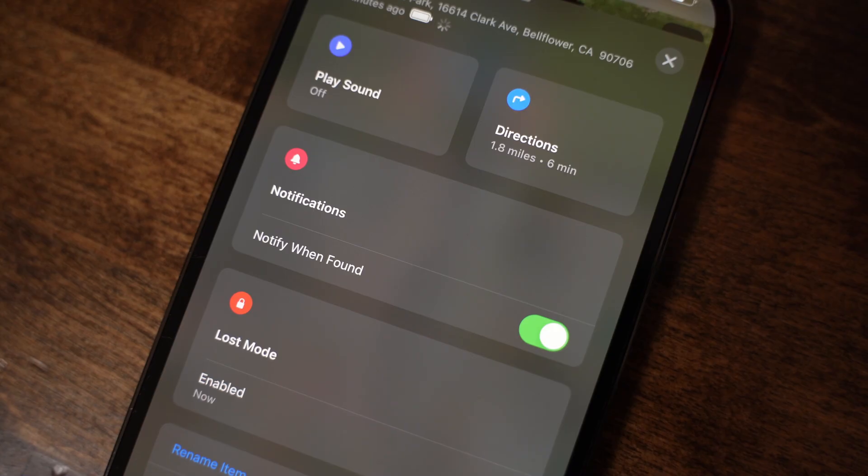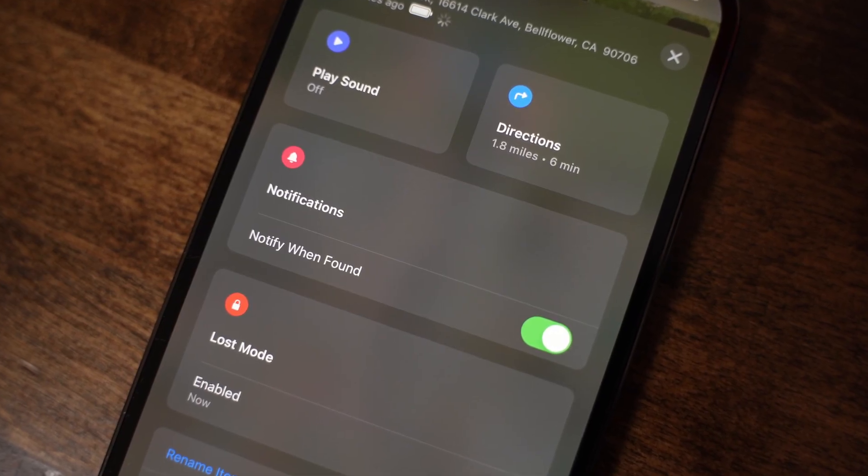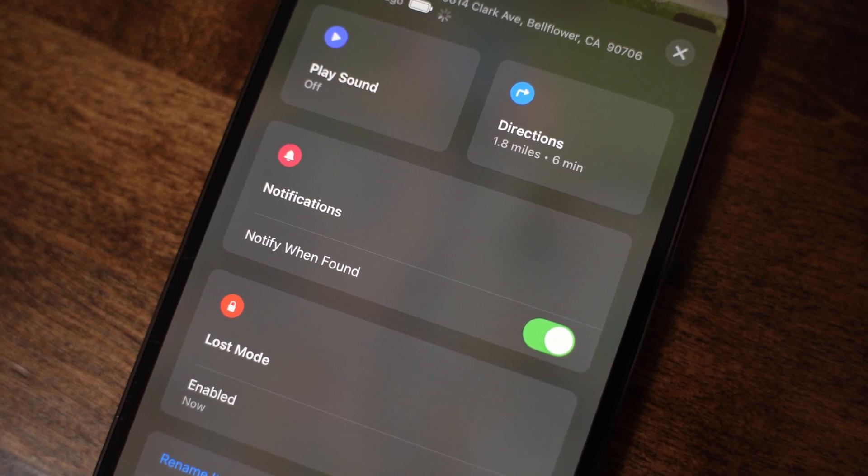Third, I'll turn on notifications so I can be alerted each time if and when the tag is found by a nearby device. And lastly, make sure you stick around because tomorrow we will go back to the park and see if the AirTag is still there or if it found a new home. That's enough talking — let's go to the park.